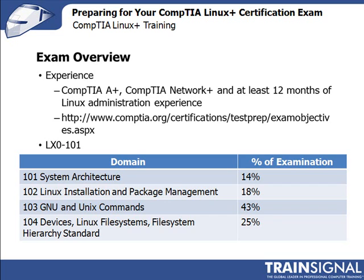The CompTIA website for exam objectives is www.comptia.org/certifications/testprep/examobjectives.aspx. The table on your screen shows the current domain breakdown.